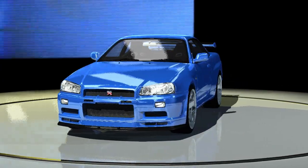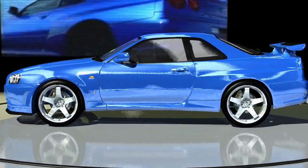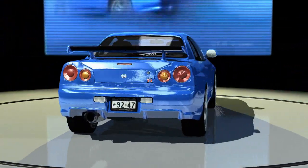The R34 continued using an RB26 engine but now had a slightly shorter body compared to the R33. Also, the interior featured an LCD display, which was uncommon for the times.